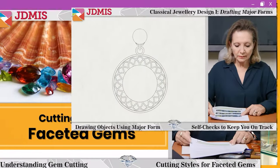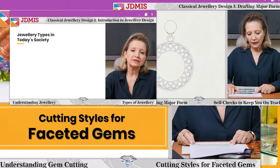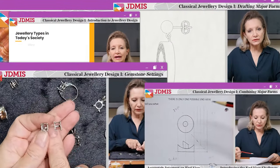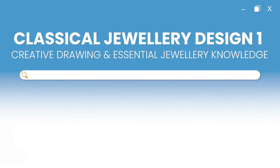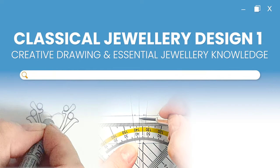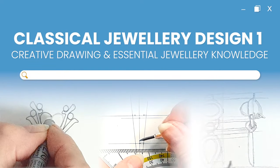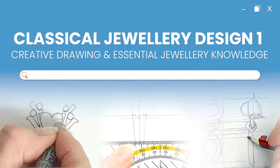I'm pleased and excited to announce the first part of our Jewelry Design online learning program, and all the detail that we've added and the effort that has gone into making this the best learning experience you can have in jewelry today. When you take Classical Jewelry Design 1 — the Creative Drawing and Essential Jewelry Knowledge online learning program — you will get the best foundation in jewelry on which to build your career.